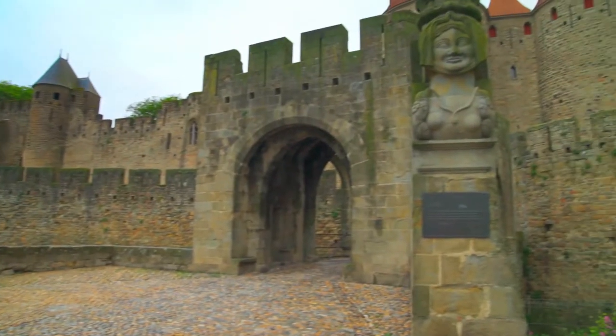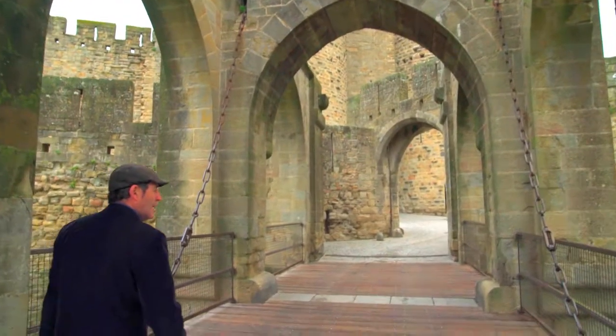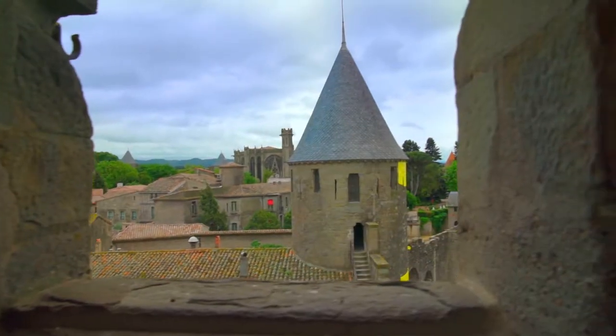Hello, this is the imposing fortress of the city of Carcassonne in the Occitanie region. Carcassonne was first fortified in the 5th century and is now a UNESCO designated World Heritage Site.